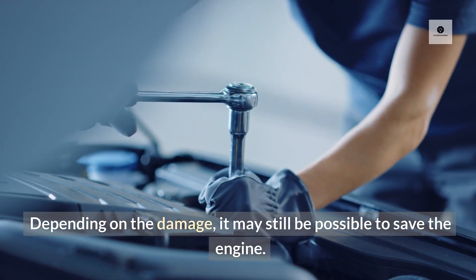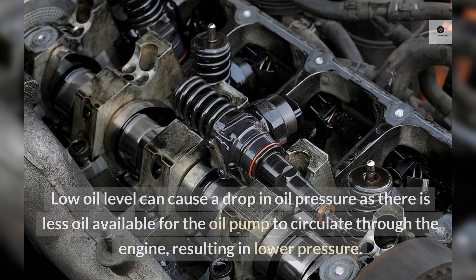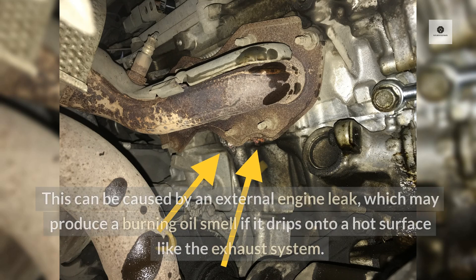Depending on the damage, it may still be possible to save the engine. Burning oil smell: Low oil level can cause a drop in oil pressure as there is less oil available for the oil pump to circulate through the engine, resulting in lower pressure. This can be caused by an external engine leak, which may produce a burning oil smell if it drips onto a hot surface like the exhaust system.